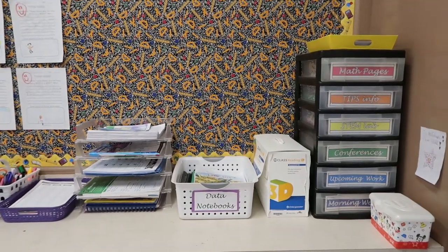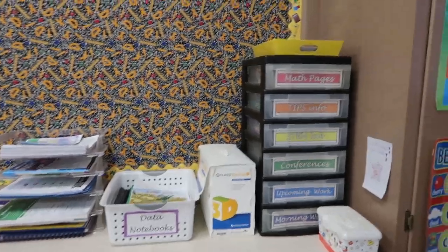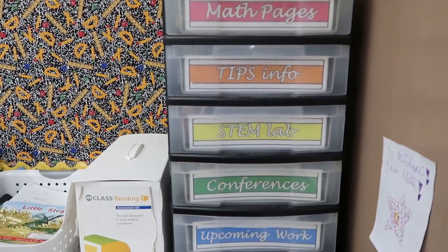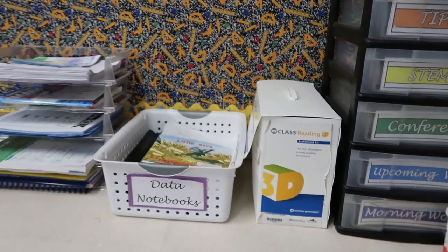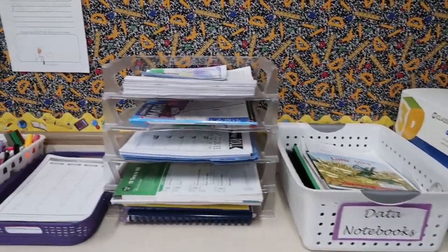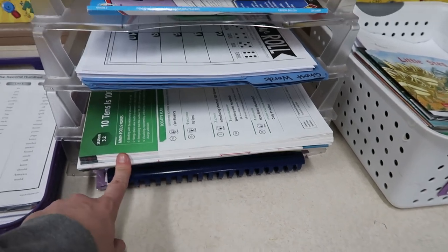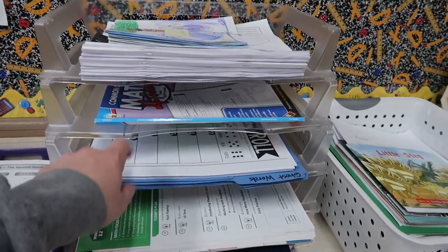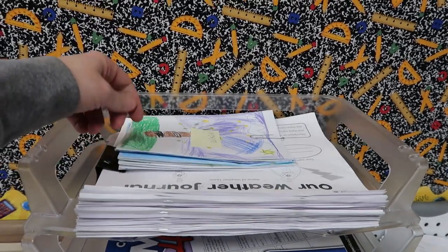This space here is kind of my teacher area where I keep all of my teaching materials. I have this Sterilite drawer container that has labels for different things I use in the classroom. I have some wipes, testing materials, data notebooks. This is where I keep some fluency and small group intervention stuff. My math teacher's edition, word work, math homework. And then these are weather journals that we do throughout the year.